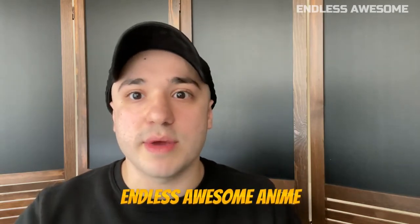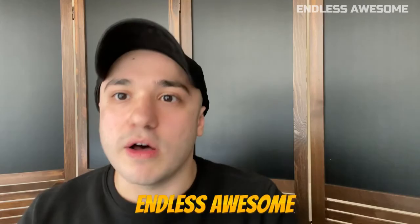What anime video would you like to see next on the channel? Comment down below. Don't forget to like and subscribe to Endless Awesome Anime. If you want awesome content for games, please check out our other channel called Endless Awesome Gaming. If you wish to see content for kids, check out Endless Awesome.